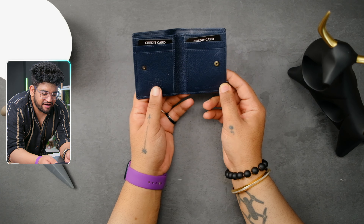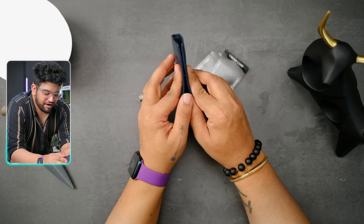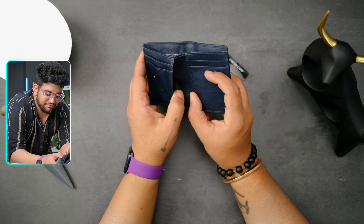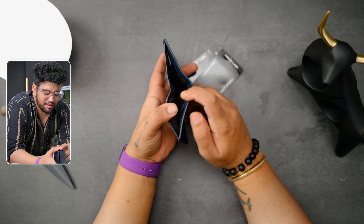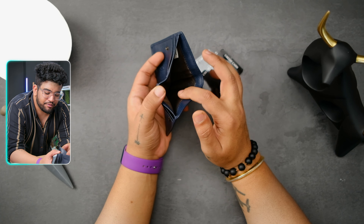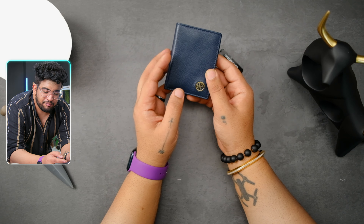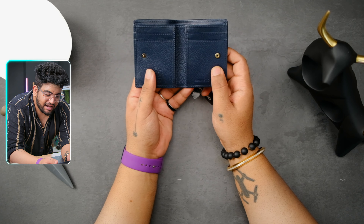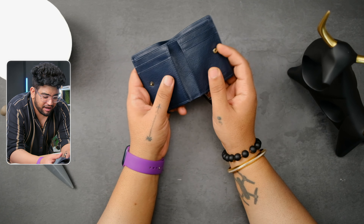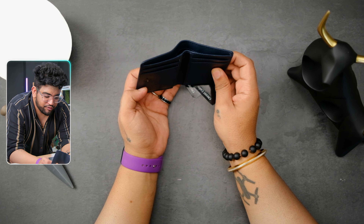This is a classic bifold design wallet. You can see two card slots on either side, so you can put four cards at quick access right after the snap button, which is really good. There are also two sleeves on either side to hold ID cards, parking tickets, and so on. It also comes with a cash sleeve, so you can put some foreign exchange cash in there when traveling. This design seems inspired by a Montblanc wallet I had in the past. Overall, the wallet looks great — RFID protected, eight different colors, and a snap button.